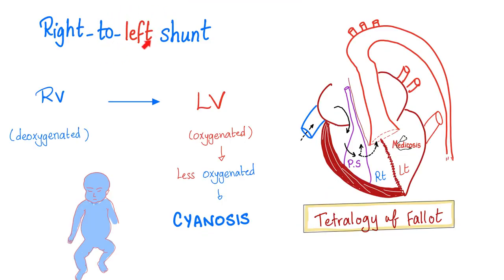Since you have a ventricular septal defect and the pressure on the right side is so high thanks to the pulmonic stenosis, some blood is going to escape from the right side to the aorta. The right side has deoxygenated blood, so now you are mixing deoxygenated blood with oxygenated blood in the aorta, leaving the blood in the aorta less oxygenated than normal. That's why the baby is going to have cyanosis — blue baby.